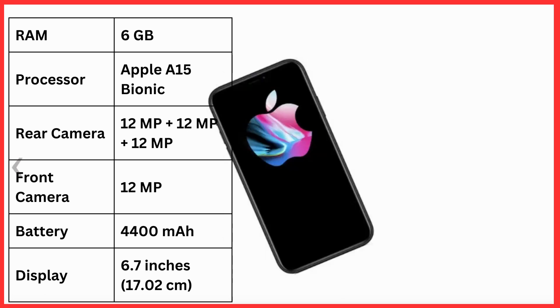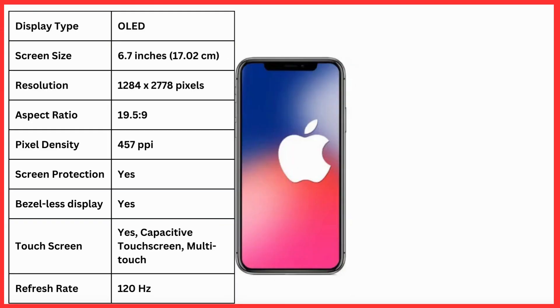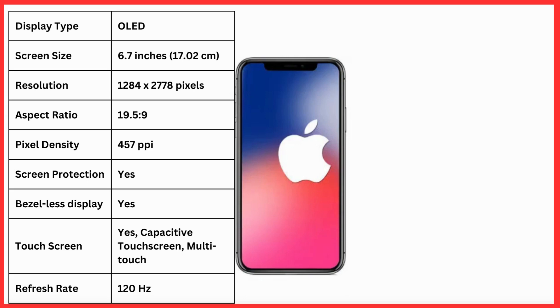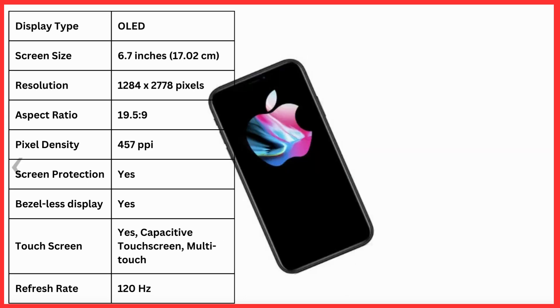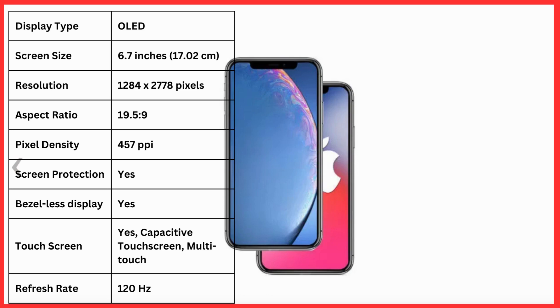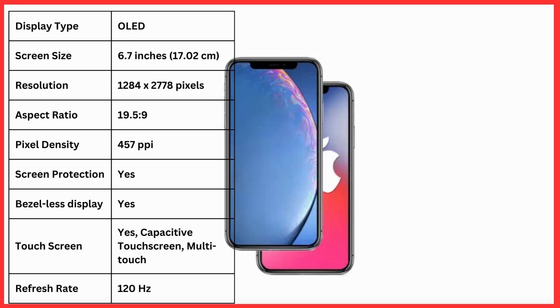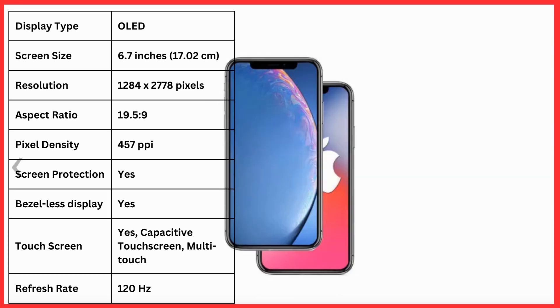Battery power 4400 mAh, display 6.7 inches, display type OLED, screen size 6.7 inches which is 170.02 cm. Resolution 1284 x 2778 pixels, aspect ratio 19.5:9, pixel density 457 ppi, screen protection yes, bezel-less display yes.